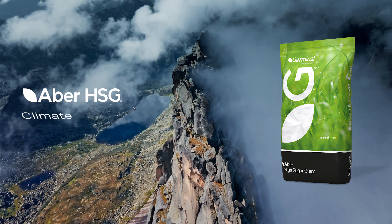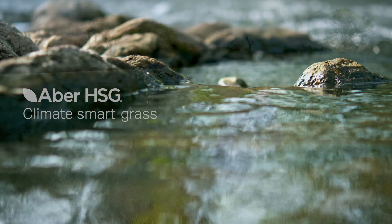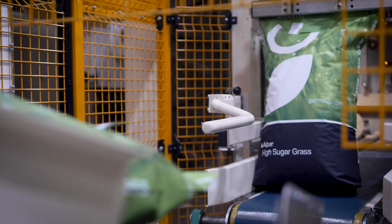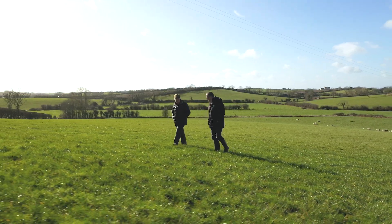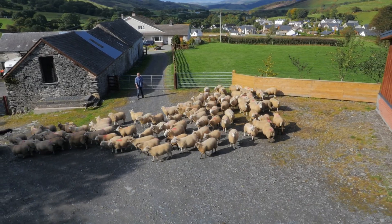ABBA high sugar grass is a climate smart grass. For farmers, it's a forage crop powerhouse and a significant move towards net zero farm emissions. Used at scale, ABBA high sugar grass, also known as ABBA HSG, is an intelligent strategy for food producers to proactively steer sustainable practices.